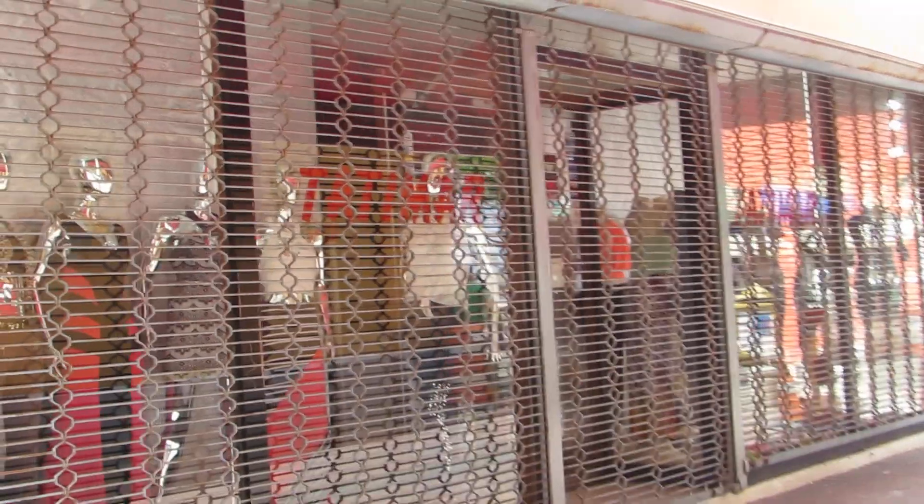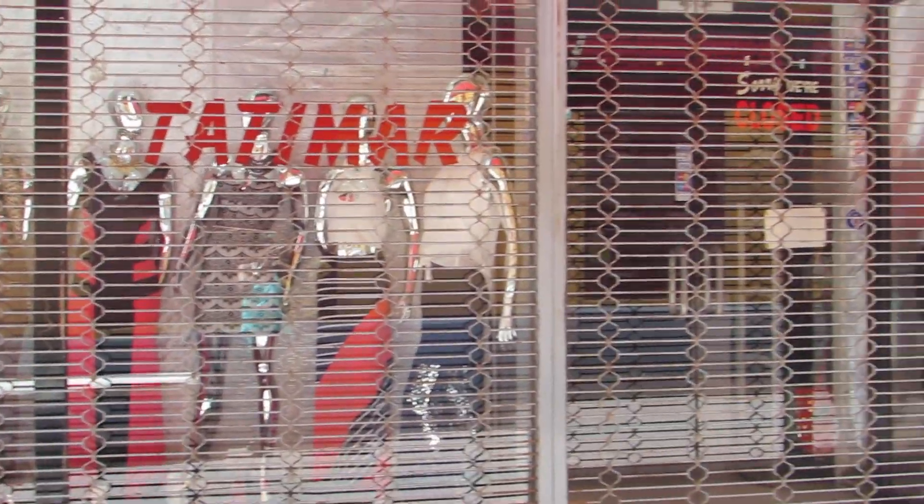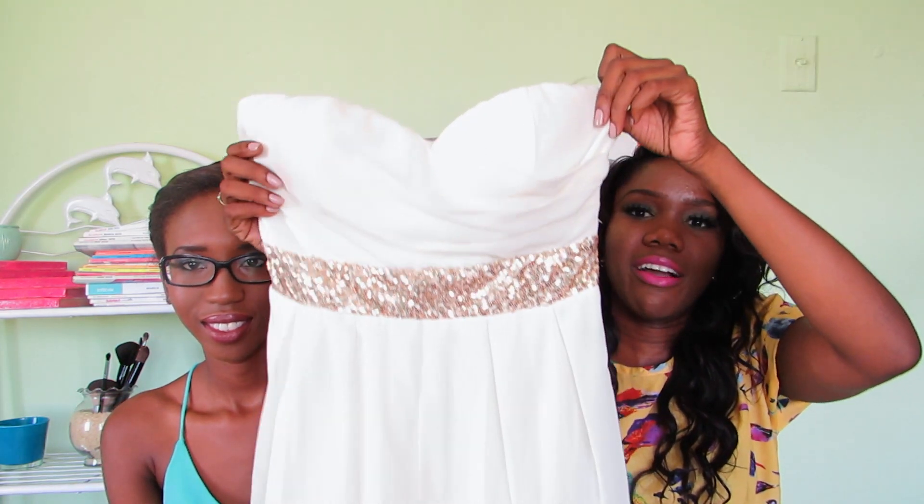The next two places are in Punda. First is Tatimar, which I love for on-trend items and especially shoes. It's a little on the expensive side, but if you wait, prices do drop. They also have cute pants, dresses, and gowns. I found this gorgeous white gown — super long with cutouts on the sides, like a Grecian goddess dress. If you want something glamorous for a fancy event, Tatimar is the place to go.